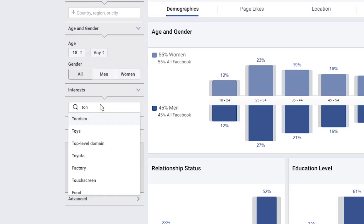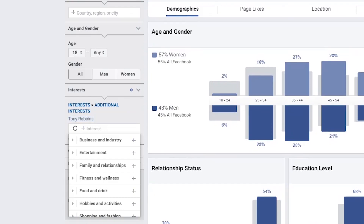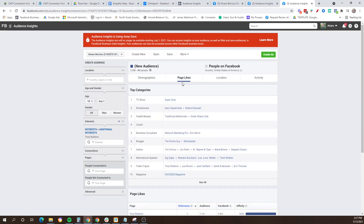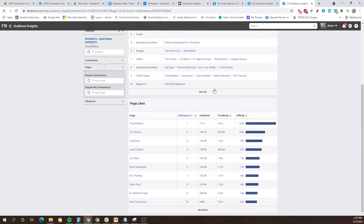Where the beauty of Audience Insights really comes in is doing interest research. Hopefully at this point you're all running Facebook ad campaigns and using certain interest targeting options. On the left-hand menu there is a box that says 'Interest.' As an example, you can go to that menu and type in 'Tony Robbins,' his name will come up, you click on it, and it'll give you information for fans of Tony Robbins. But you don't want to look at the very first tab — you actually want to toggle over to the 'Page Likes' tab and scroll down to the page likes menu.